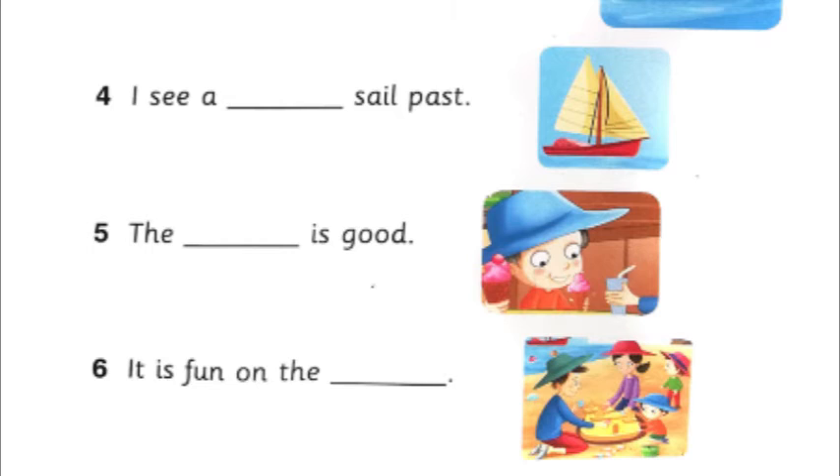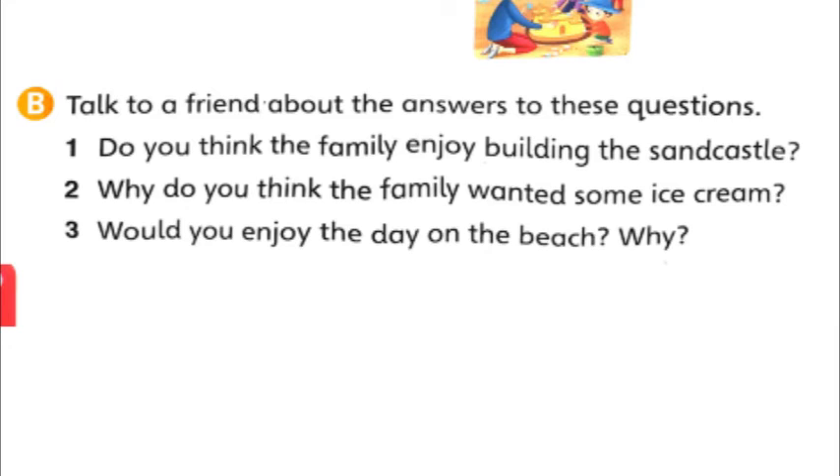Now you see how we filled in all the blanks. Let's see the next exercise. B — talk to a friend about the answers to these questions. Now children, you are not in school, so maybe you can talk to your parents or discuss with your brothers and sisters. Do you think the family enjoyed building the sandcastle? Yes, they enjoyed it. If you look at the picture, you can see they are all smiling and laughing. So they enjoyed building the sandcastle.